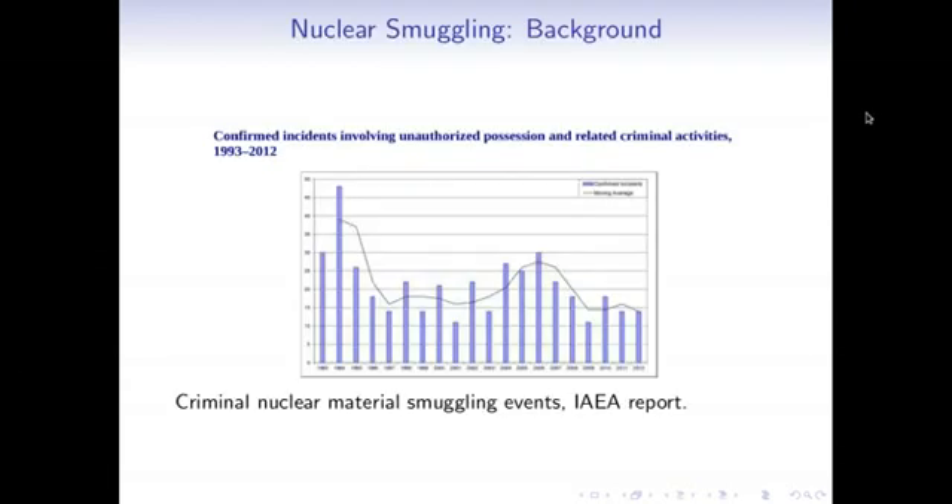This is a graph produced by the International Atomic Energy Agency. On the horizontal axis are dates, with time increasing to the right. On the vertical axis are counts of confirmed criminal instances involving nuclear smuggling activities. What I mostly want you to get from this graph is that nuclear smuggling actually does happen on a regular basis — there are maybe about 25 or 30 incidents per year throughout the world.